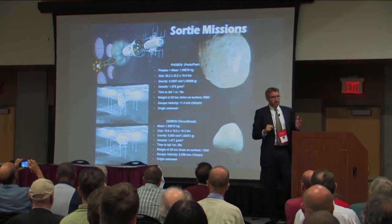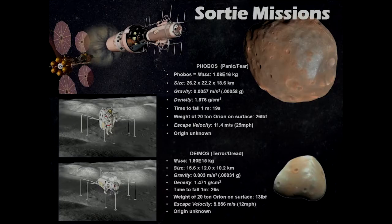The excursion system includes an MMU-based spider walker for getting down to the surface. Taking advantage of the capabilities of Orion — it is not only a great core vehicle for long-duration spaceflight, but it is also a great sortie vehicle.